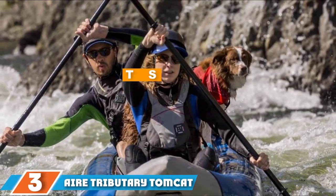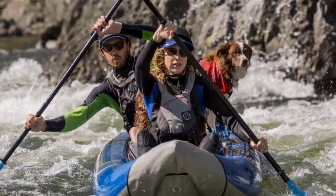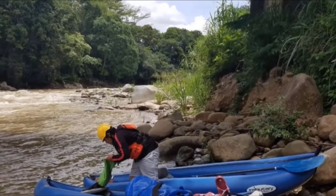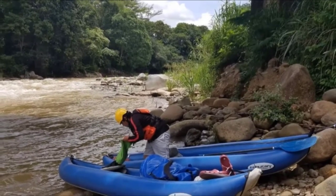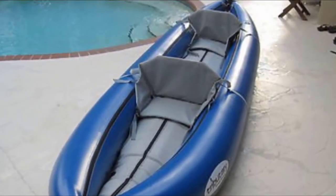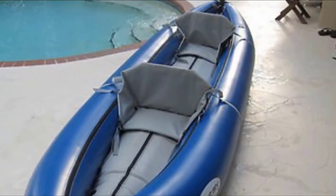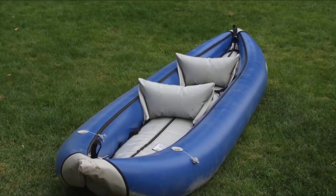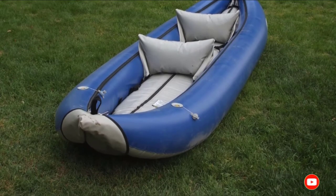Moving on to number 3 with the Aire Tributary Tomcat Tandem Inflatable Kayak. The Tomcat Tandem can be a great option if you plan to head to whitewater runs with a friend. This 2-person inflatable kayak is built for whitewater and comes with two inflatable seats, though it can also be paddled solo. Made from strong PVC with durable vinyl bladders and three chambers, it has a high capacity for multi-day river trips, high rocker at the bow and stern for quick turns, is self-bailing, and has carry handles at both ends.